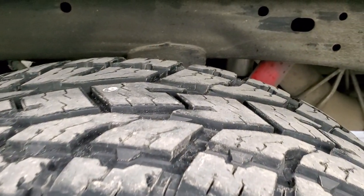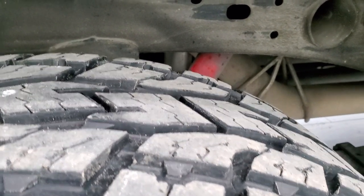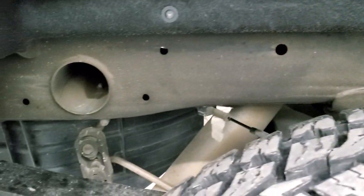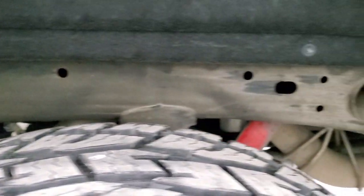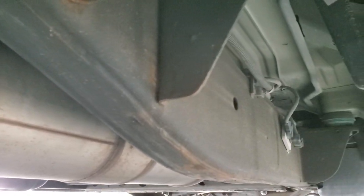The back rims are in nice shape and the back tires actually look like they have about 60 percent of the tread left — maybe a little bit more. The frame and underbody, other than a little bit of dust, are in excellent shape. It's like that all the way underneath, and it has all the remaining factory exhaust.